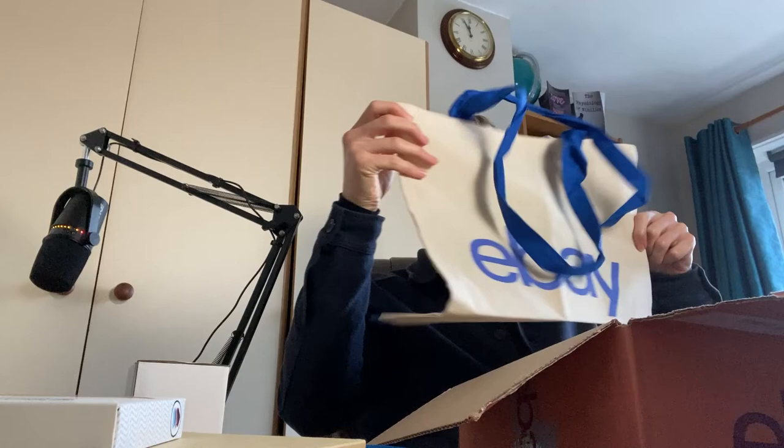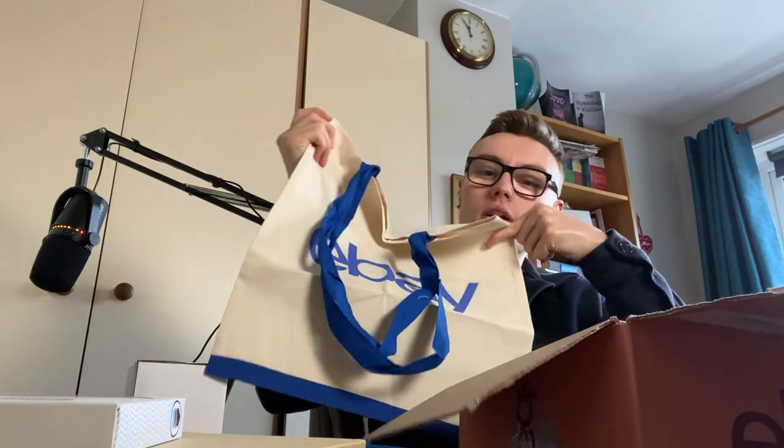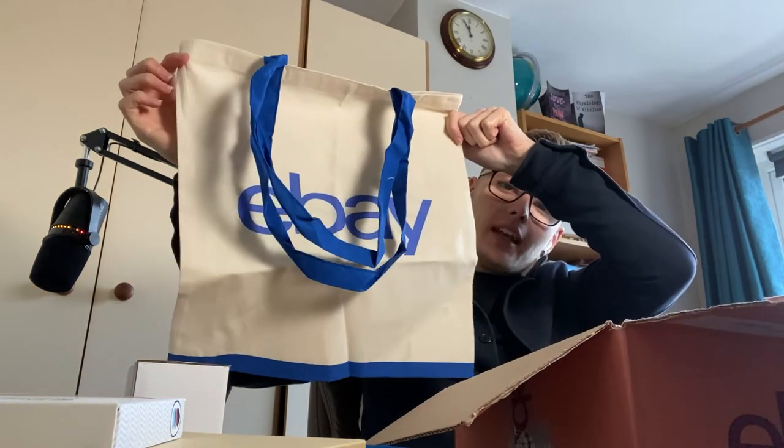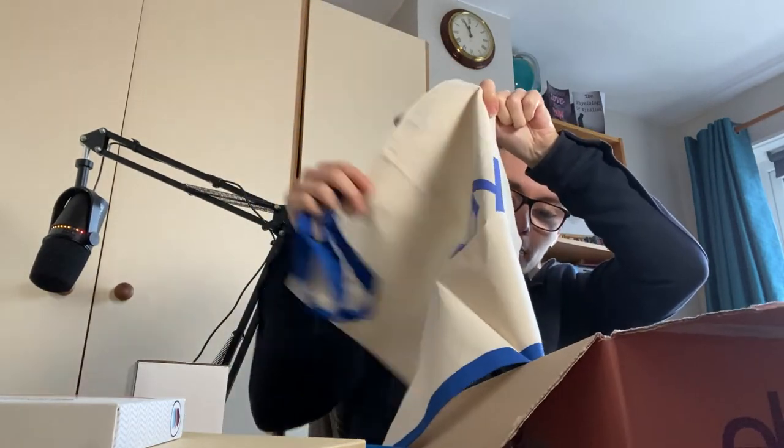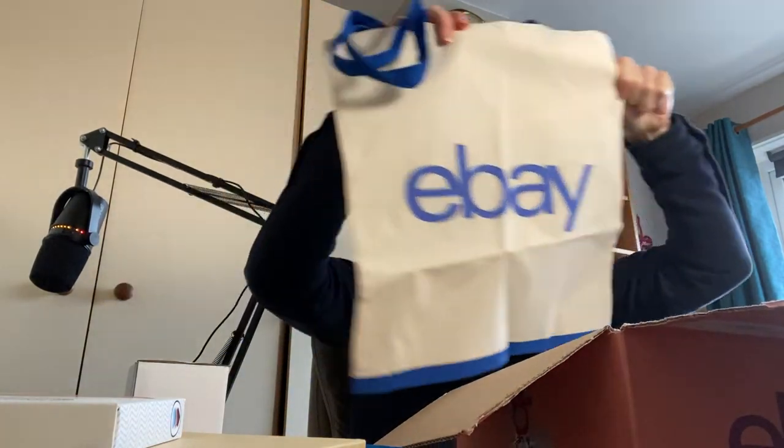We've also got two of these — reusable bags, I'm not sure what they're made of exactly, but lovely little eBay bags. There's also a nice little strip of ribbon. I'll take the bags back to uni and use them in my rucksack for shopping, which is brilliant.